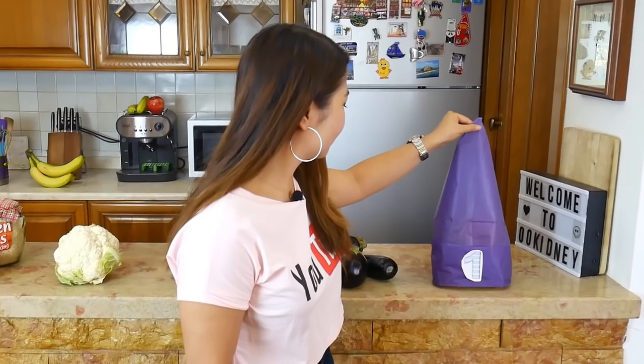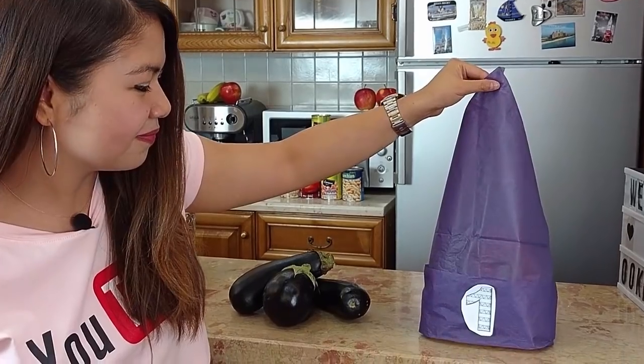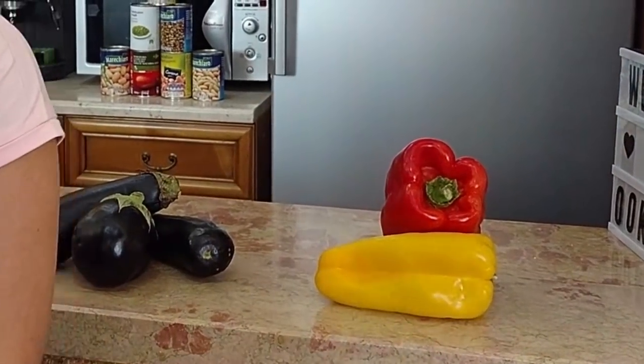Our last superfood is... bell peppers! Deliciously healthy! Here is my favorite recipe with bell pepper.